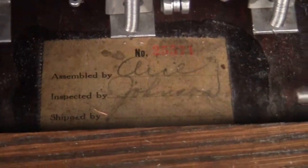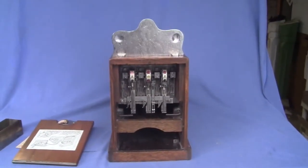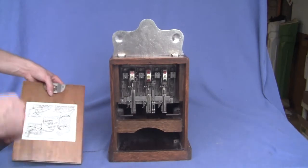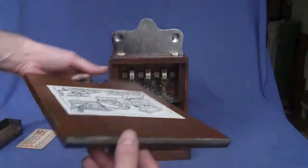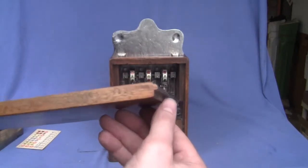It's even got a manufacturer's tag on the inside — assembled by, inspected by, shipped by, and with the machine number on it. The back door may be a reproduction or may be original — if it is a reproduction, they did a good job on it.